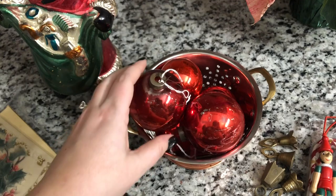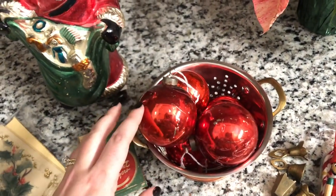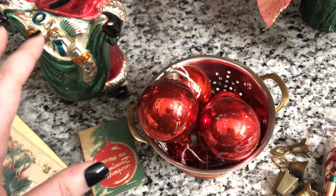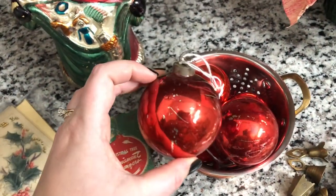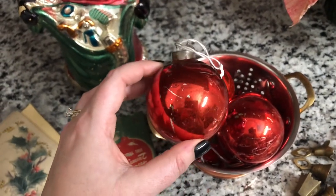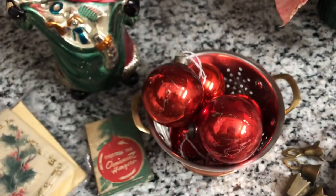I filmed this once already and when I was showing you these ornaments, I dropped one and it shattered into a million pieces on the floor. I have two dogs so I quickly turned off the camera, got the dogs somewhere safe, and cleaned it up. I did have three of this larger size — they were 50 cents each and the booth was 20% off, so super cheap. I just wanted them to fill in the little colander that you probably saw in my home tour.